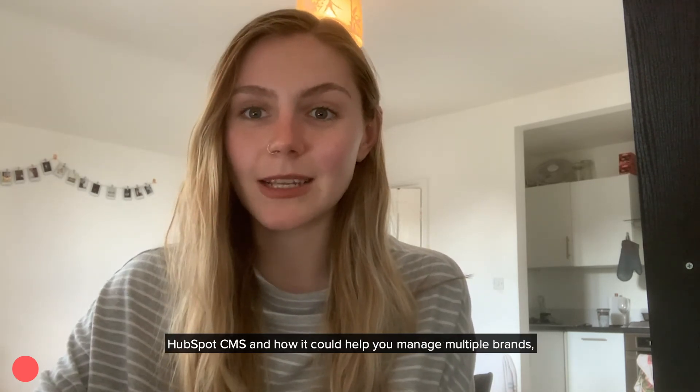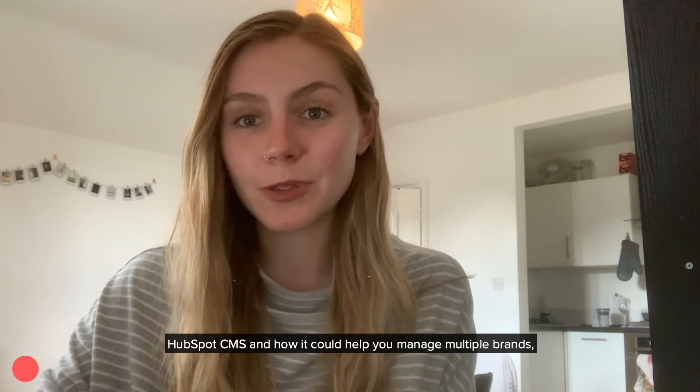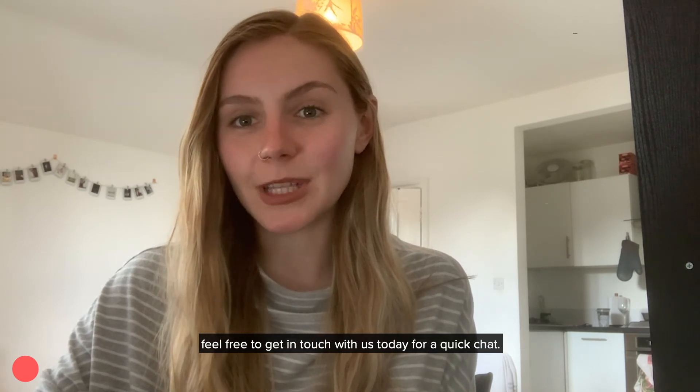For more information on the HubSpot CMS and how it could help you manage multiple brands, feel free to get in touch with us today for a quick chat.